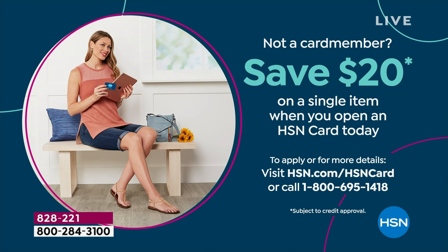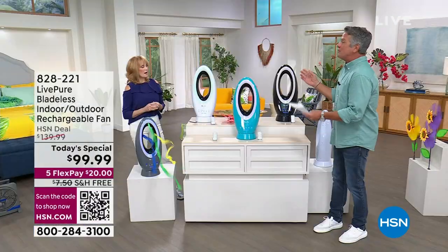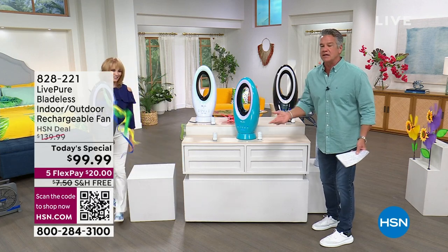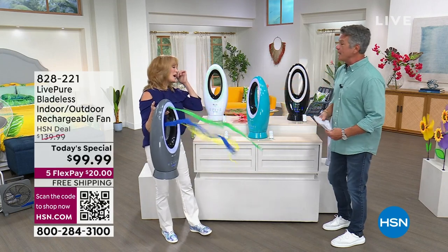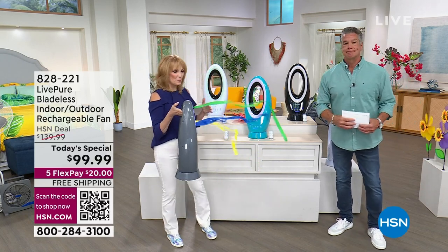We're doing free shipping and handling. If you need an extra fan for travel — hotel, campground, or even a party — give it as a gift for Mother's Day or Father's Day. Whoever gets it will say, 'Where do I plug it in?' And when it's charged, you don't have to plug it in anywhere. It also works while it's charging, so you have no downtime.